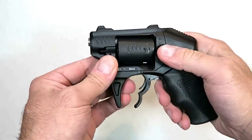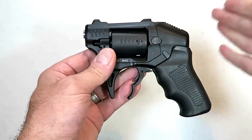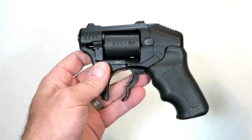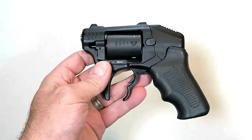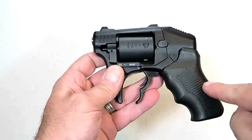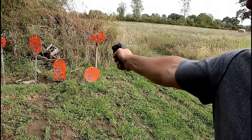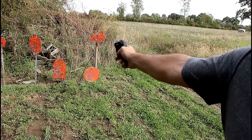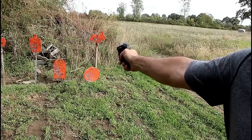The S333 has three-dot sights and an aluminum frame, weighing just 20 and a quarter ounces loaded. The name comes from the idea that the average self-defense situation takes place within three feet, three seconds, and three shots fired. It's very innovative and people are very much interested — there is a waiting list for Standard Manufacturing's Thunderstruck revolver.